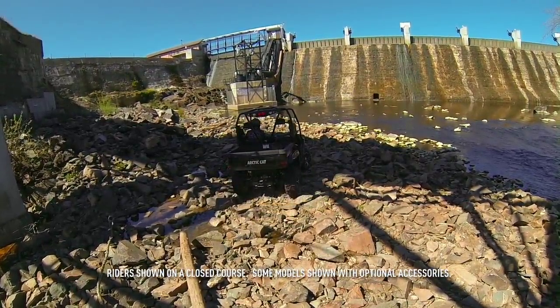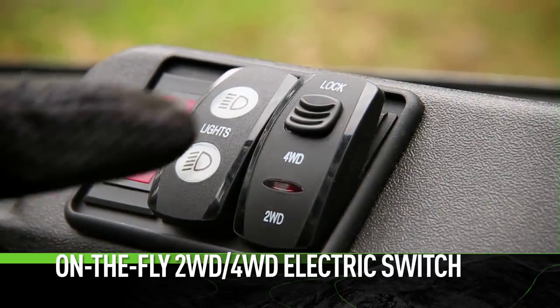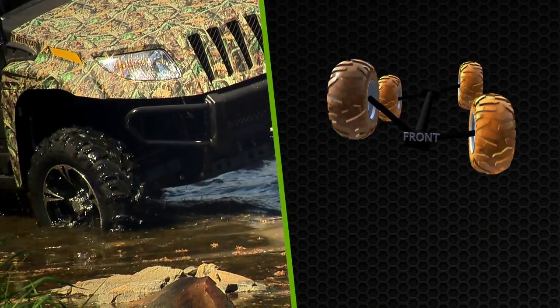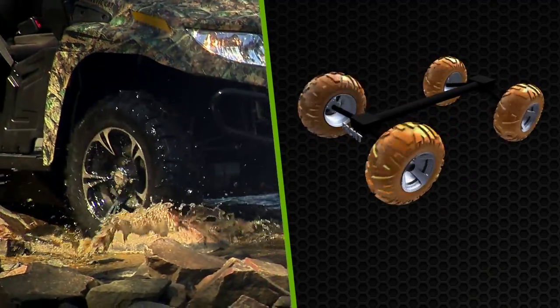Here's how our system works. When you encounter poor traction conditions, shift on the fly into four-wheel drive and power is delivered to the front wheels. The front diff allows the front wheels to spin at different speeds.